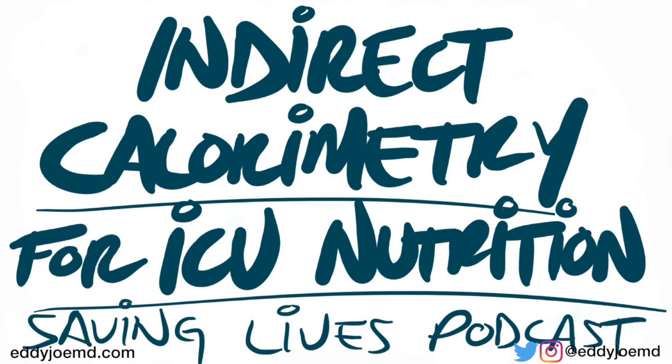Welcome to the Saving Lives Podcast. I'm Eddie Joe. Today is the 2nd of March of 2021. The article I'm going to be using as a reference for today's podcast is titled 'Energy Delivery Guided by Indirect Calorimetry in Critically Ill Patients, A Systematic Review and Meta-Analysis.' It was published just a couple days ago on the 27th of February in Critical Care Journal.